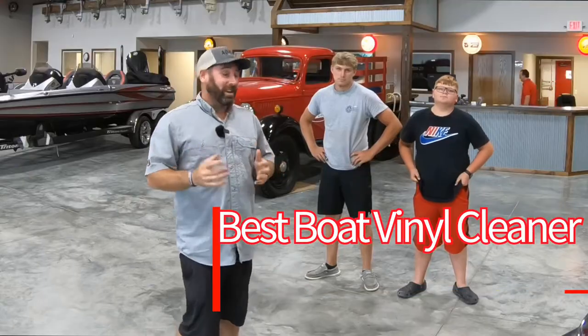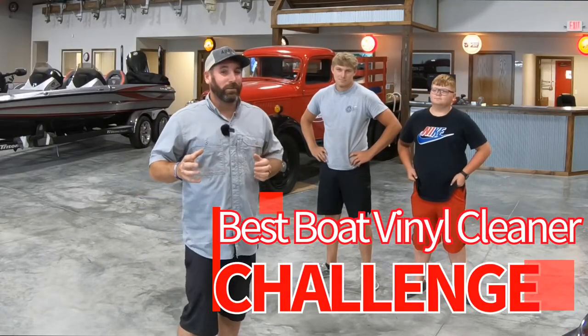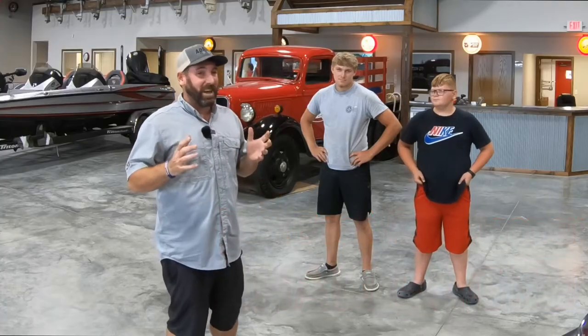We're going to come up with a challenge today. This is my oldest son Braden, my middle son Ty, and I'm going to challenge them to go find the dirtiest boat seat they can so I can do something to blow your mind.